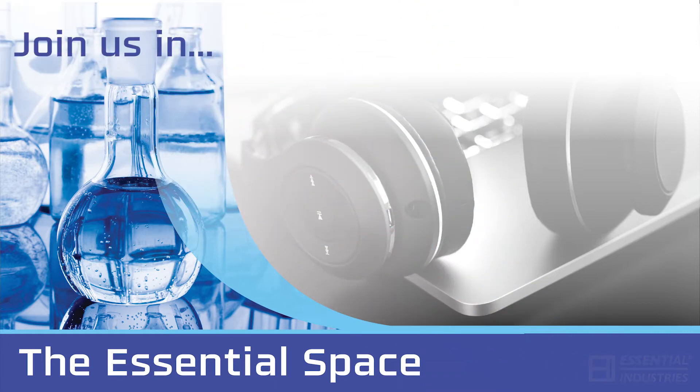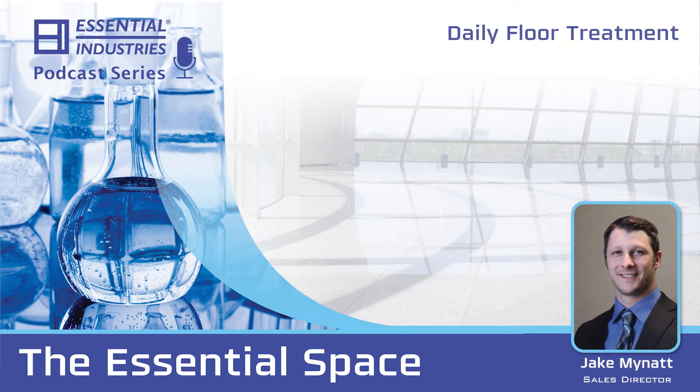Welcome to the Essential Space. Today we are joined by Jake Minot for a conversation about our essential product, DFT, or daily floor treatment. Jake, tell us what you know.